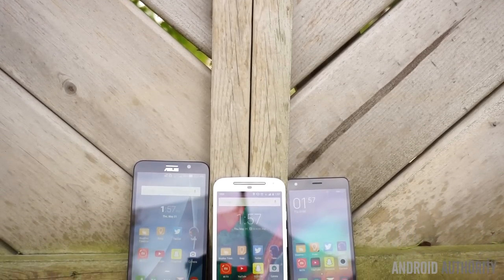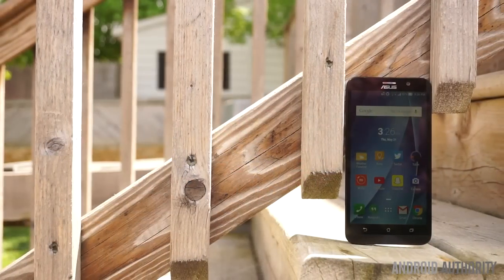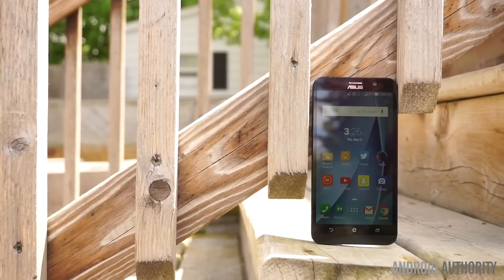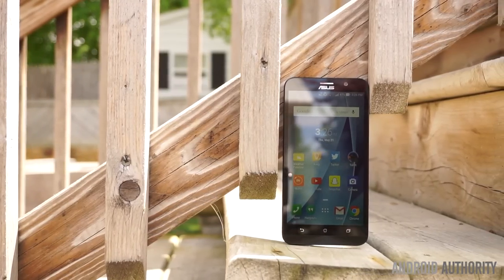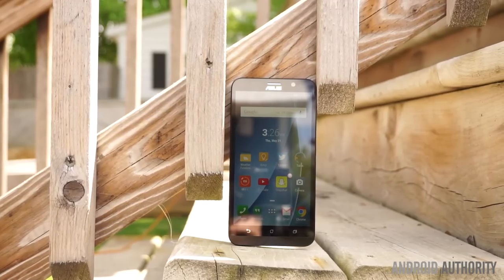The best all-around cheap smartphone you can buy right now is the Asus Zenfone 2. The Zenfone 2 did receive quite a bit of hype when it was announced back at CES 2015 for being the first smartphone with 4GB of RAM, but there's much more to the story.